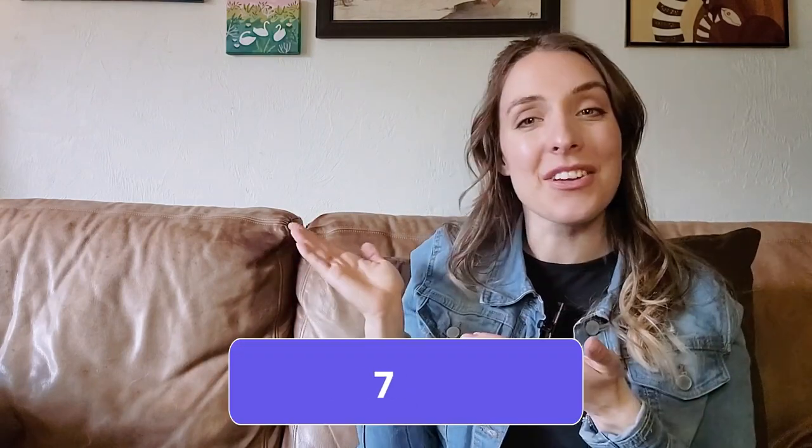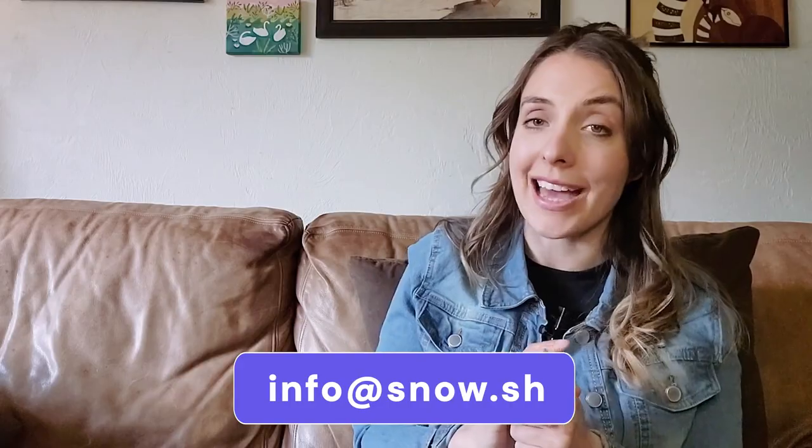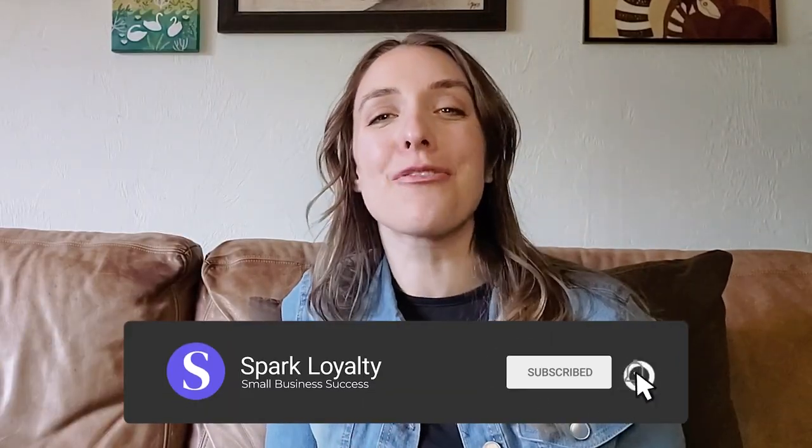Check out our Spark Loyalty 'How It Works' video to learn more about this leading system. You can also call our team anytime at 707-79-SPARK or email us at info@snow.sh. Remember to like and subscribe to our channel and hit that bell icon to get notified when new videos get published. Thanks for tuning in — I'm looking forward to sharing more tips to engage your customers and bring them back faster than ever. After all, loyal customers are what keep us going.